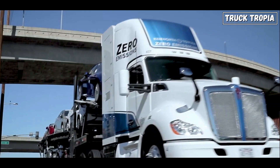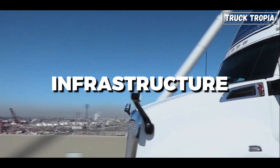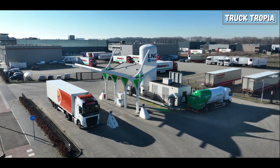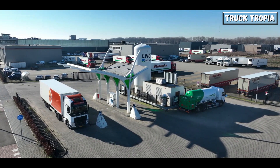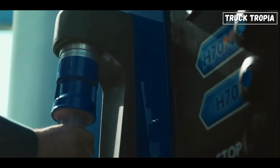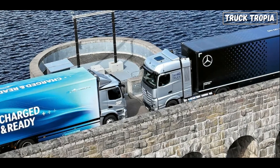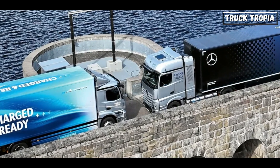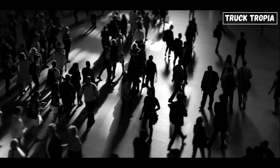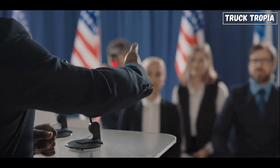Despite their potential, hydrogen semi-trucks face significant challenges. The lack of hydrogen refueling stations remains a significant barrier to widespread adoption — currently there are far fewer hydrogen refueling stations compared to traditional fueling stations. Expanding hydrogen infrastructure requires substantial investment, coordination among public and private sectors, and government support to create a viable network.